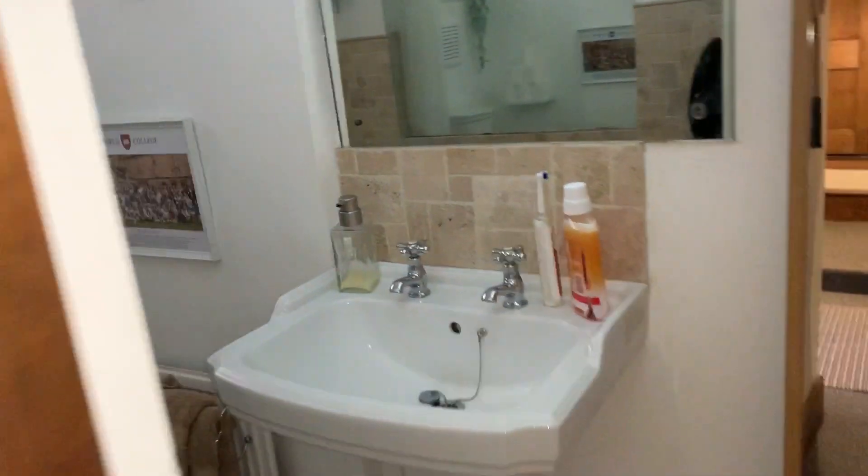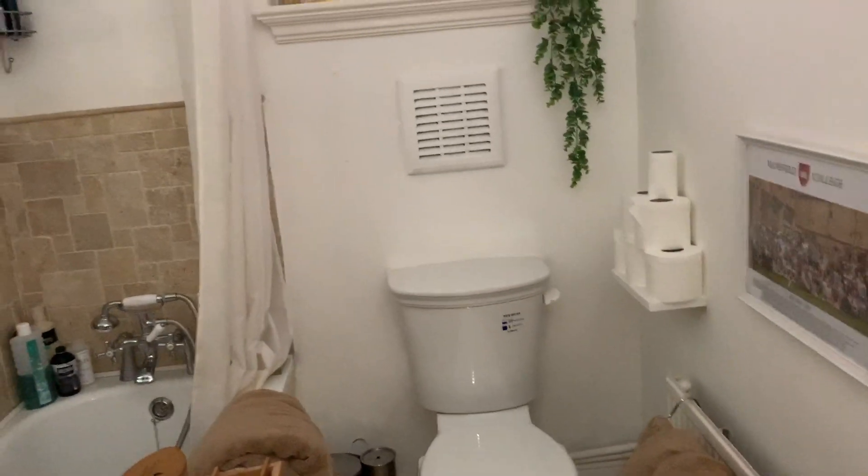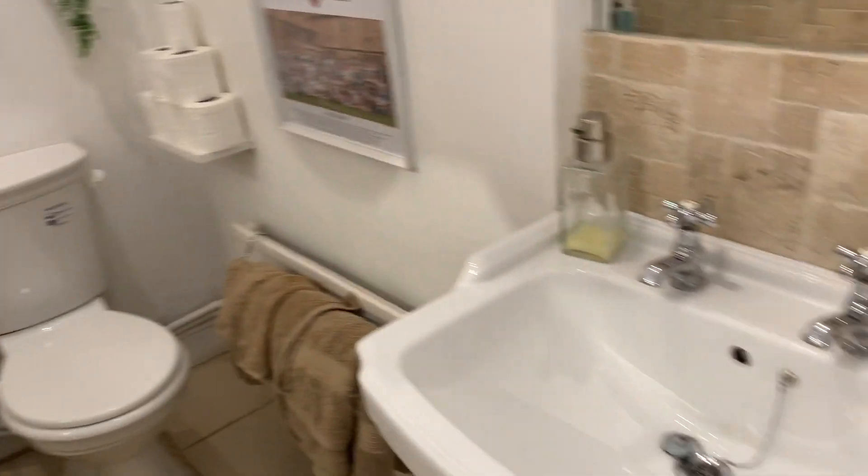This is the hallway — apart from these cupboards, these actually belong to the flat. You come through here to the bathroom. Let's switch the light back on — a nice big bath there and sink.